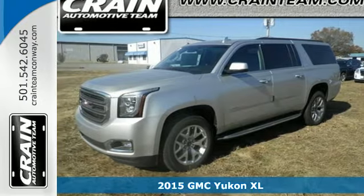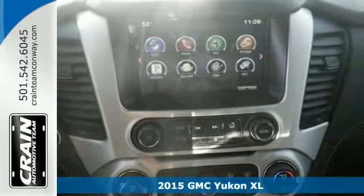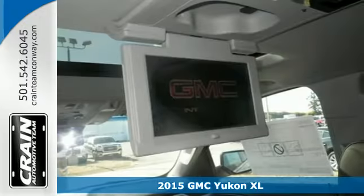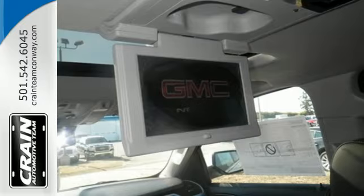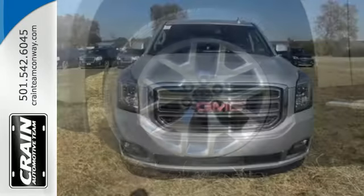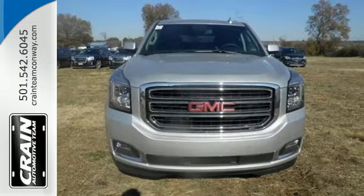Here's a 2015 GMC Yukon XL. If you need a roomy nine-passenger SUV with the workability of a pickup, you've hit the jackpot with this Yukon XL. It is loaded with an Ecotec III V8 engine, keyless entry, climate control, and the IntelliLink system.